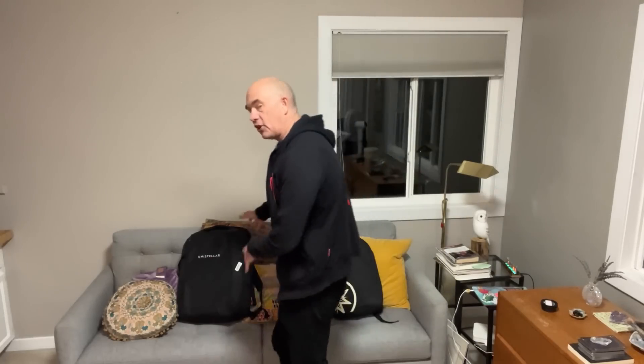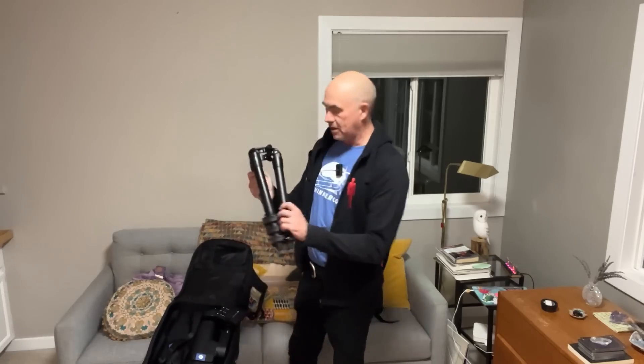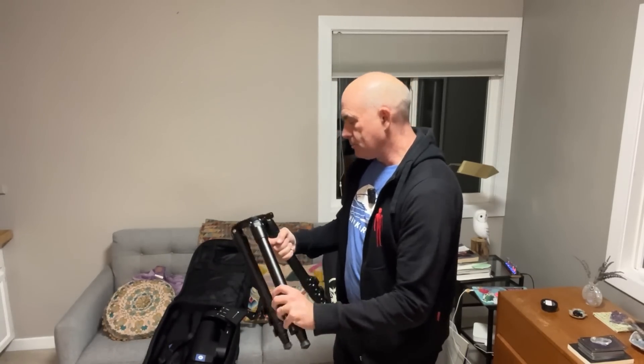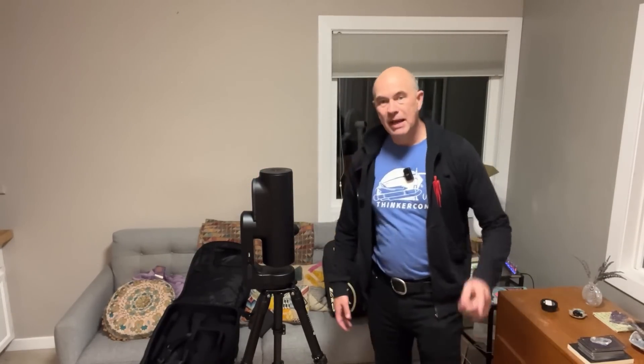This is the Odyssey Pro — as you can see, it's a fairly small telescope. This design comes with a tripod and is pretty easy to set up. That's your telescope — really simple. Then you whip out your smartphone, turn this thing on and it will start talking to it.